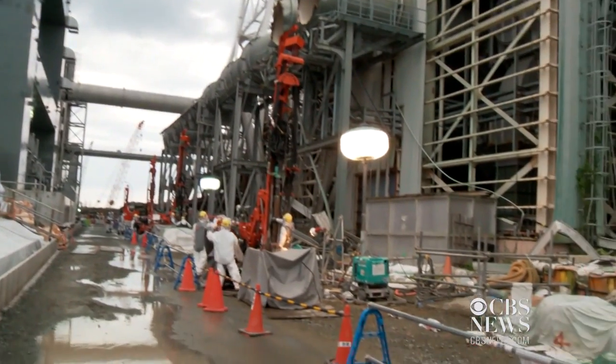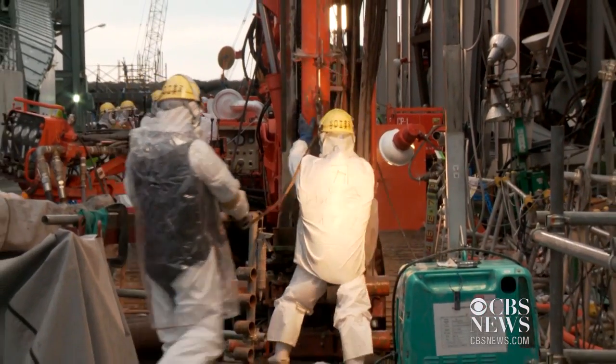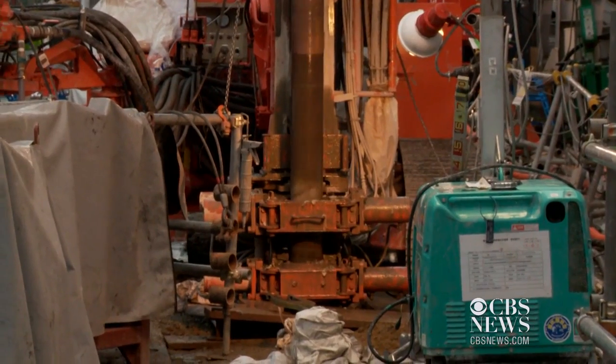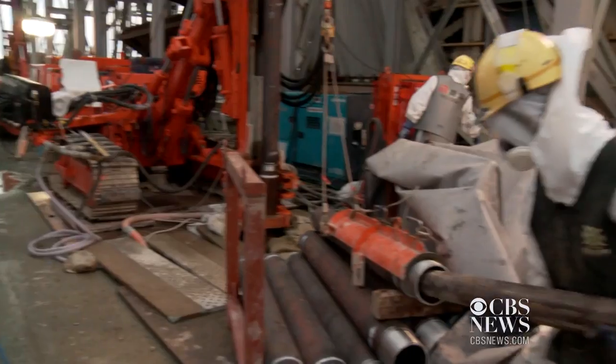In the shadow of Fukushima Daiichi's Unit 4, clad in tungsten-reinforced gear to shield their bodies from radiation levels 1,000 times normal, workers are taking on a massive drilling project. They're rushing to install hundreds of freezing pipes 100 feet deep.